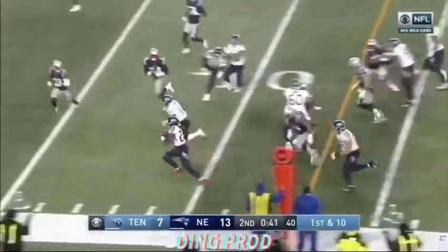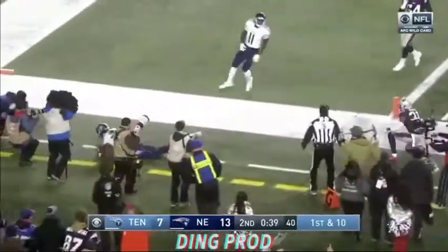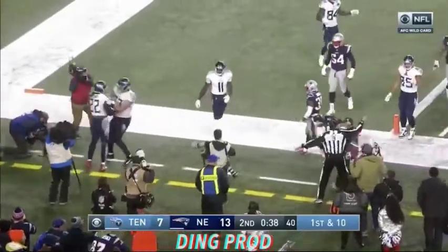Henry takes the screen pass and he's pushed out — I think inside the one.